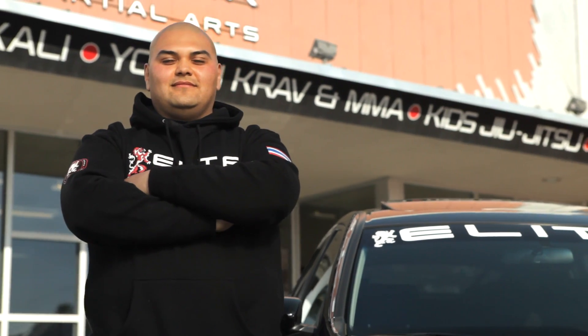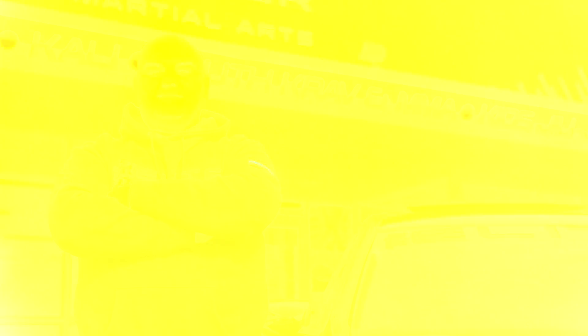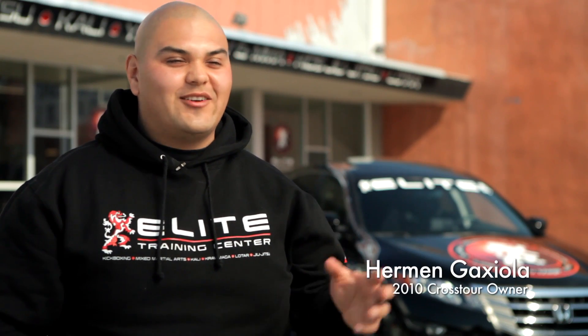The Honda Crosstour is a great choice for me. I recently got married. Usually for the wife you get the safe car, the SUV. I wanted something that would still fit in all those categories and still look really cool, so we can both share it.